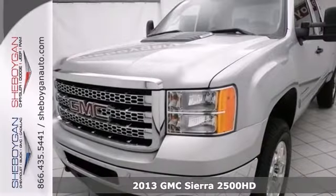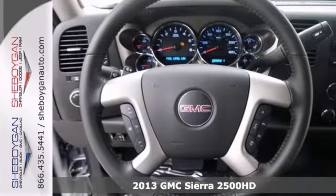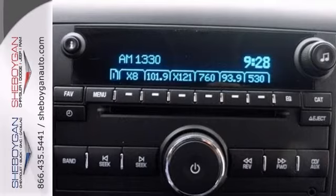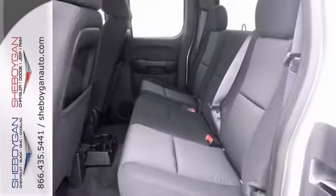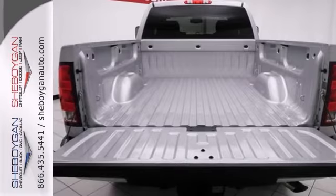It's a 2013 GMC Sierra 2500 SLE with a convenience package, dusk-sensing headlights, and four-wheel drive — bound to sell fast. It also features heavy-duty trailing equipment and an off-road suspension package. The SLE preferred package and snow plow prep package make it even more attractive.